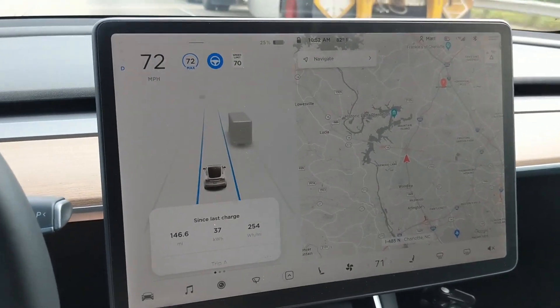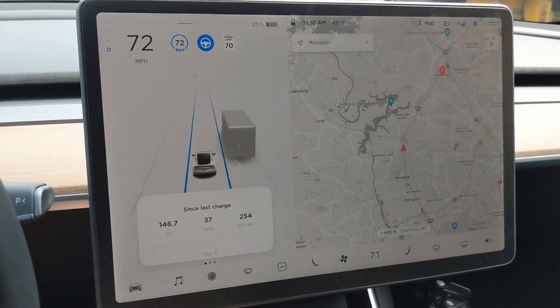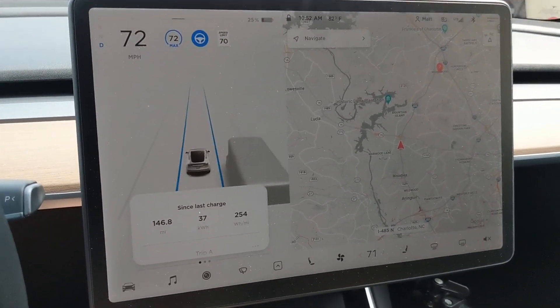We added another 48 miles this round as well, so I feel like this is getting pretty consistent. That should put us right at the end at around 190 miles or so, and I think that's probably what we can expect. We'll see how this last little leg of the trip goes.